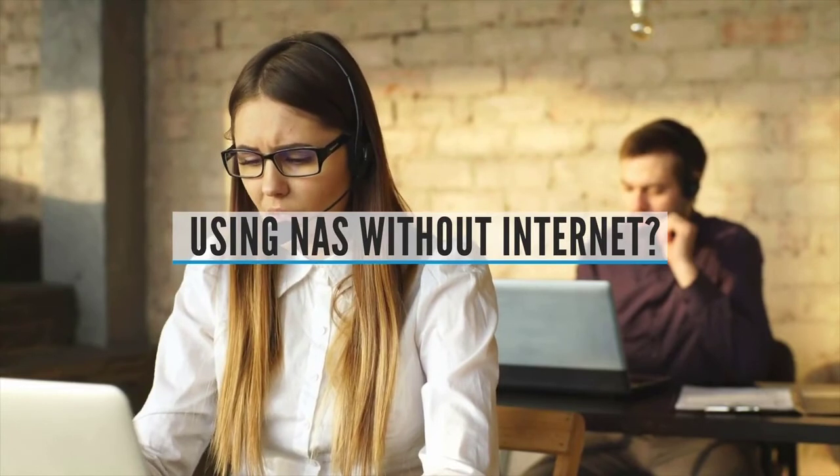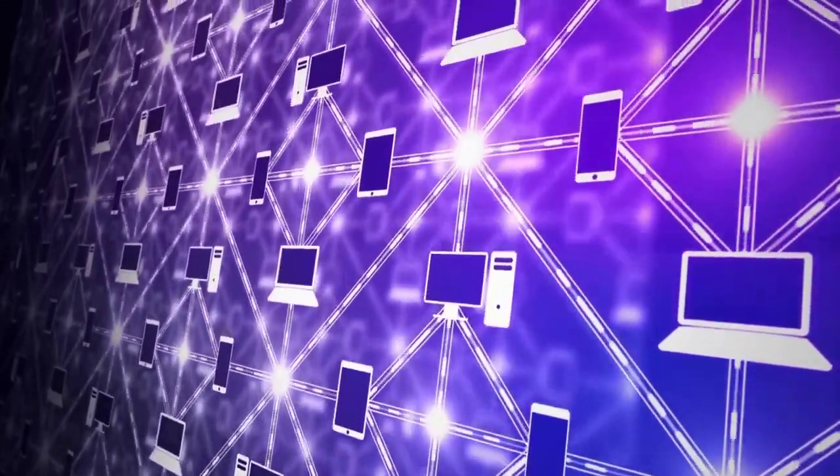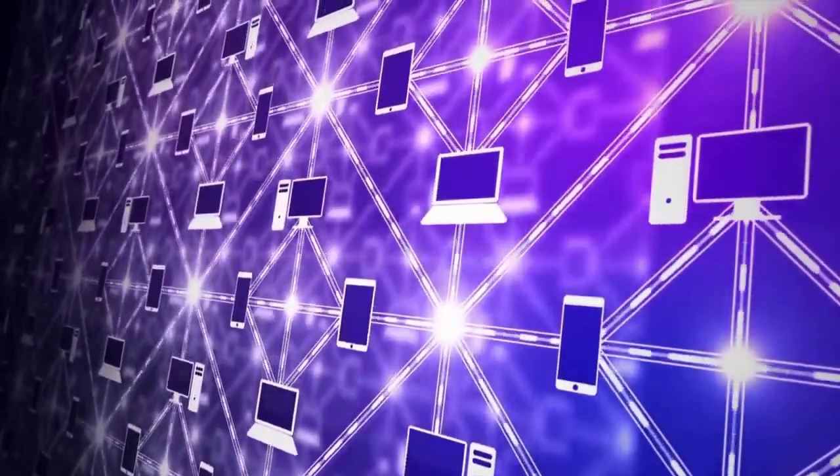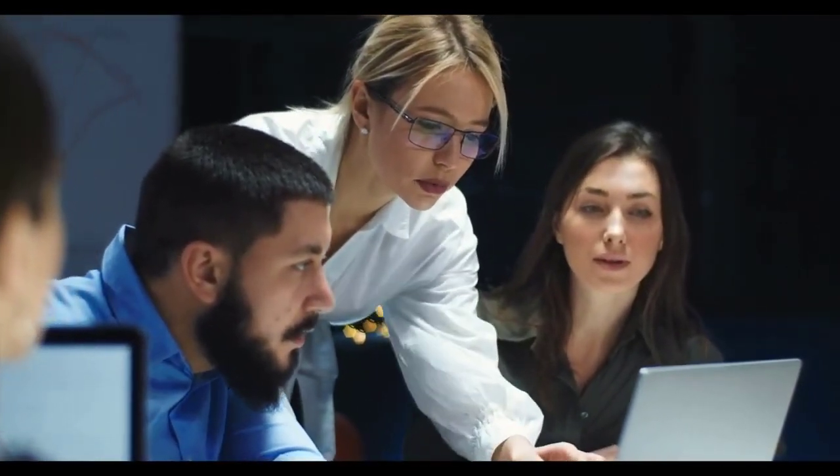Can I use NAS without Internet? The home network does not need Internet to work internally, but no access from the Internet will be possible — this includes phones not connected to the internal Wi-Fi. NAS means network-attached storage, which means that the device is, in its essence, a small computer.